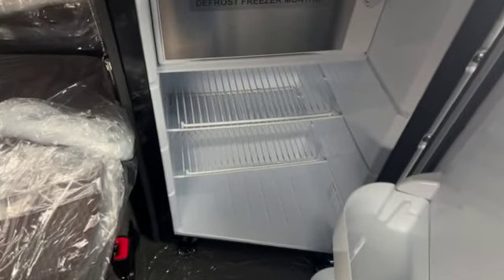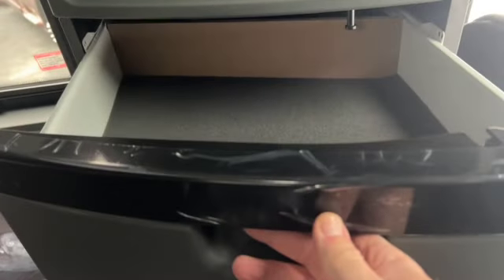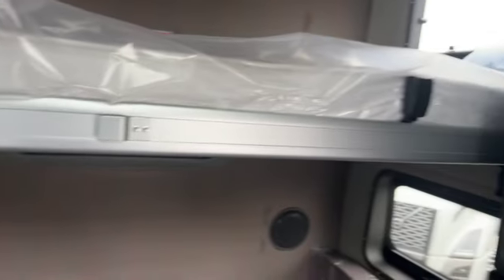Back in the bunk — down behind the driver's seat, we've got a refrigerator slash freezer. There's storage for the driver, and we've got our microwave prep area and more storage up here. Here's the upper bunk area with lights, and this is a fixed upper bunk, so you get a little thicker mattress than with the foldable bunk option.